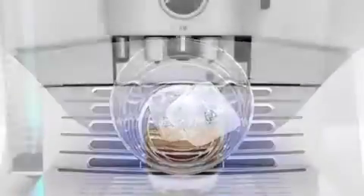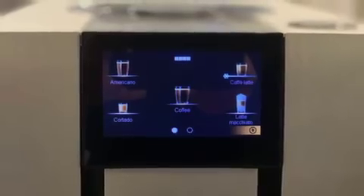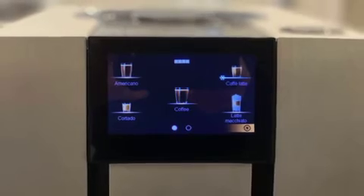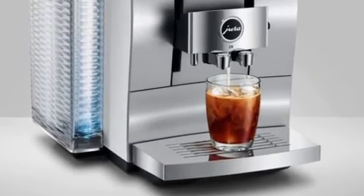The revolutionary cold extraction process pulses cold water through freshly ground coarse coffee under high pressure for a refreshing cold brew with a wonderful balanced aroma. For more information on all these great gift ideas, visit dailylounge.com.